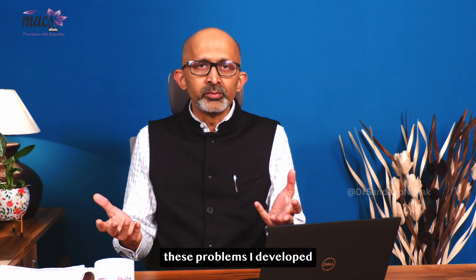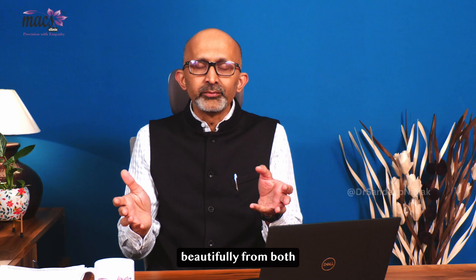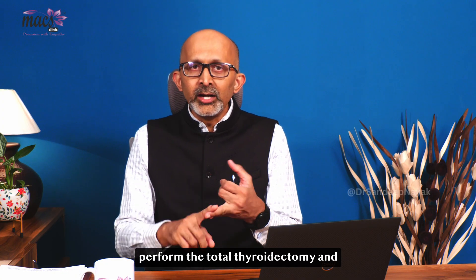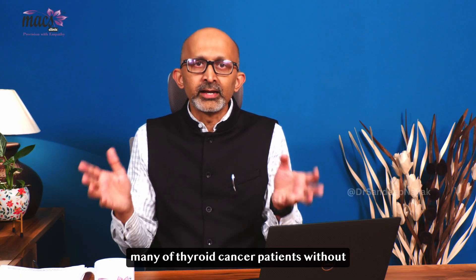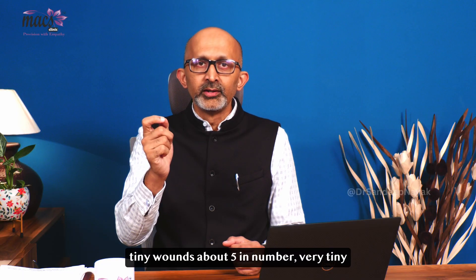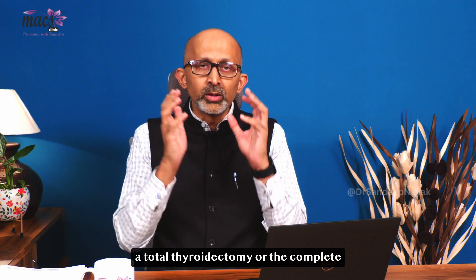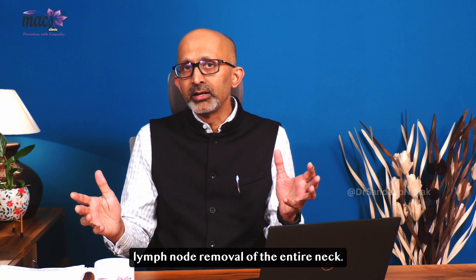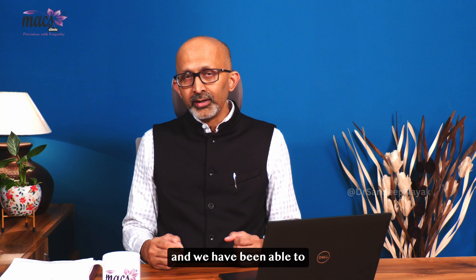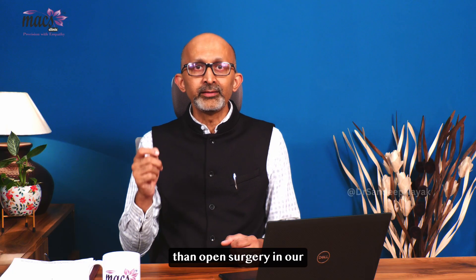When I started looking at these problems, I developed a technique called RABBIT, which can access the entire thyroid gland beautifully from both sides. It can perform total thyroidectomy and the lymph node dissections required for many thyroid cancer patients, without switching the camera or making any changes — just small tiny wounds, about 5 in number — completing the entire surgery, whether total thyroidectomy or complete lymph node removal of the entire neck. Over the years, we have performed more than 150 cases of RABBIT and have seen that it is safe, effective, and to a certain extent may be better than open surgery in our hands.